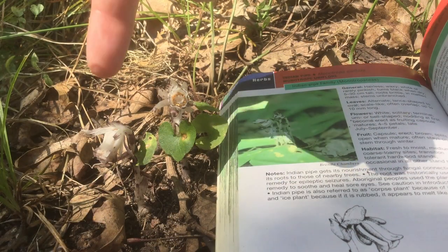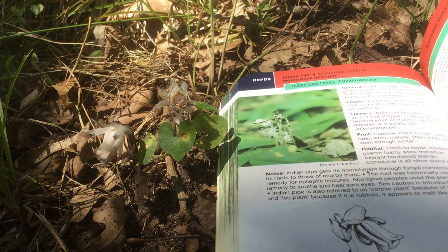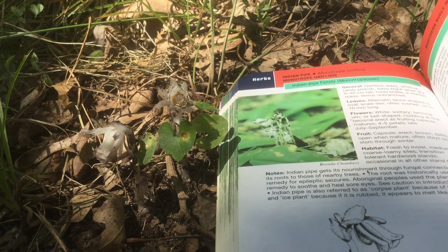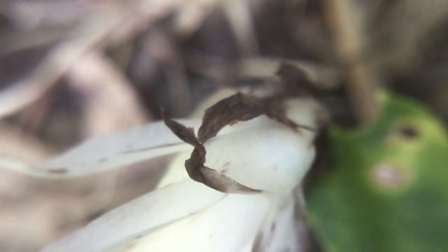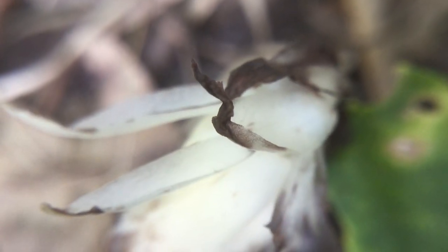The flowers droop like this, facing downward for most of their lifespan. That's to protect the nectar and the pollen from rainfall. And as they mature, they turn black or brown, and sometimes the flowers will face upward and release all those little seeds.